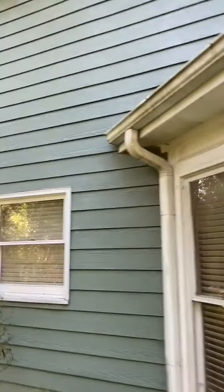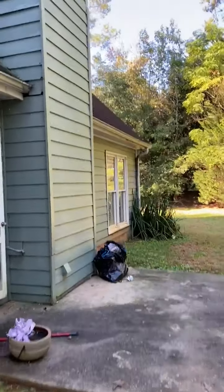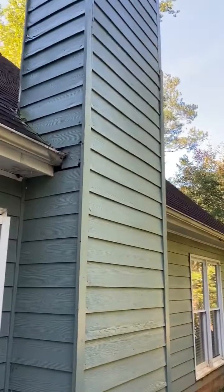There was some damage to the siding here in the back — that will need to be replaced. Also on the fireplace chase we have some damage.